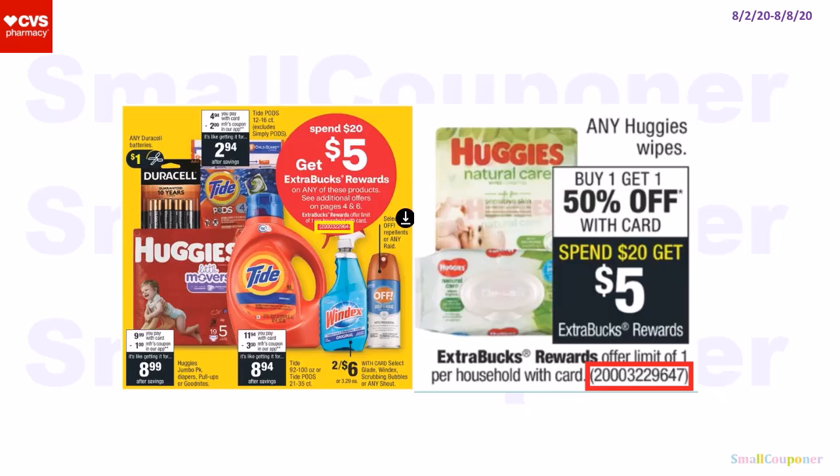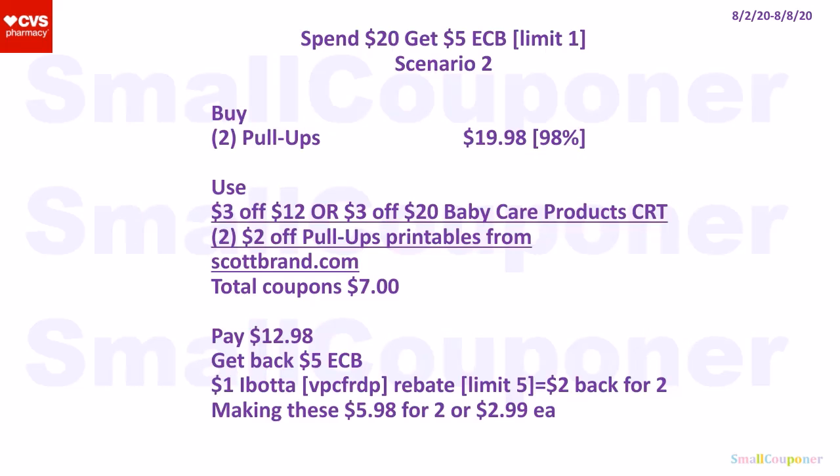Baby deals. This is spend $20, get a $5 extra buck; limit of one — so pick and choose your scenario. For a baby scenario, buy two Pull-Ups for $19.98. If your store follows the 98% rule, the extra buck will still print even though it's not quite $20. Use a $3 off $12 or $3 off $20 baby care product CRT and two $2 off Pull-Ups printables from scottbrand.com. Total coupons: $7. Pay $12.98, get back a $5 extra buck. There is also a $1 Ibotta rebate for Pull-Ups, limit of five (referral code VPCFRDP). You get $2 back for two, making these $5.98 for two or $2.99 each.